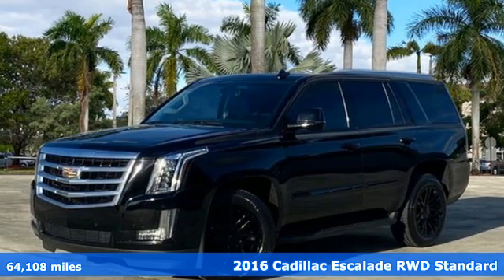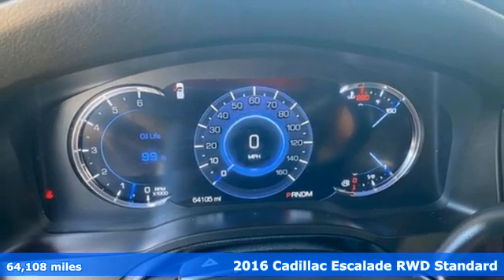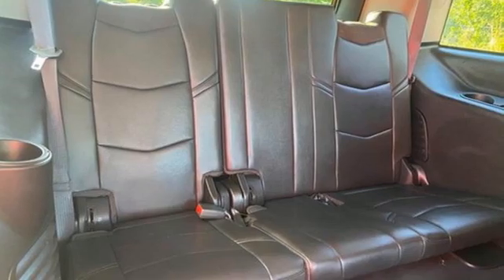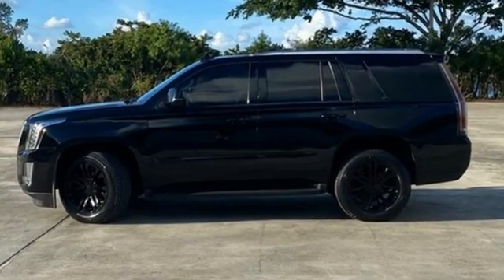Here's a 2016 Cadillac Escalade. It stays true to its Cadillac soul, offering sophistication throughout while being everything you need an SUV to be. It comes nicely equipped with features you'll love.